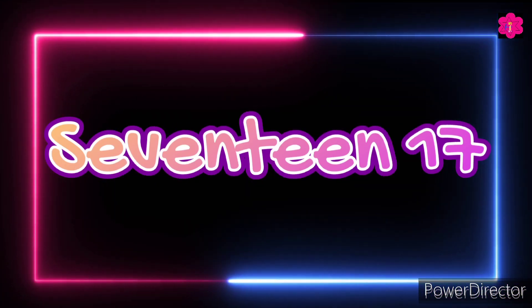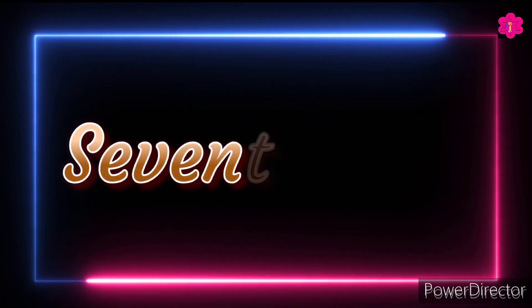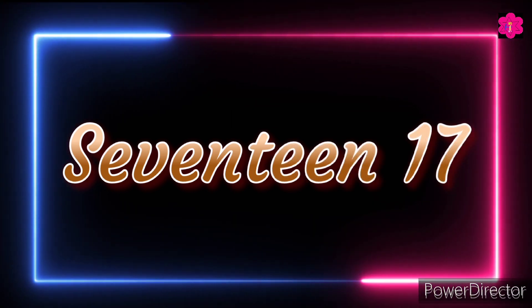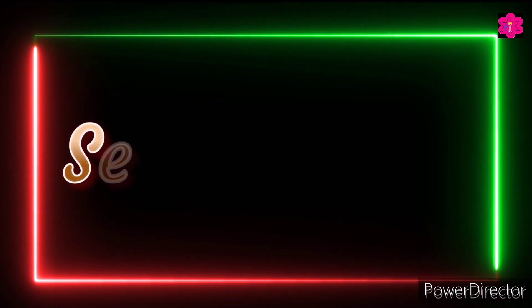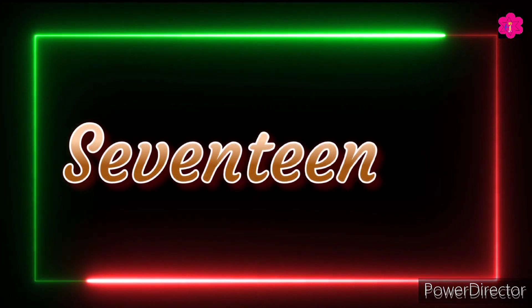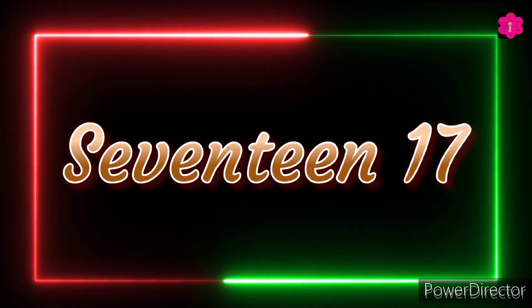Seventeen. S-E-V-E-N-T-E-E-N, seventeen. Seven and then teen — S-E-V-E-N-T-E-E-N, seventeen.